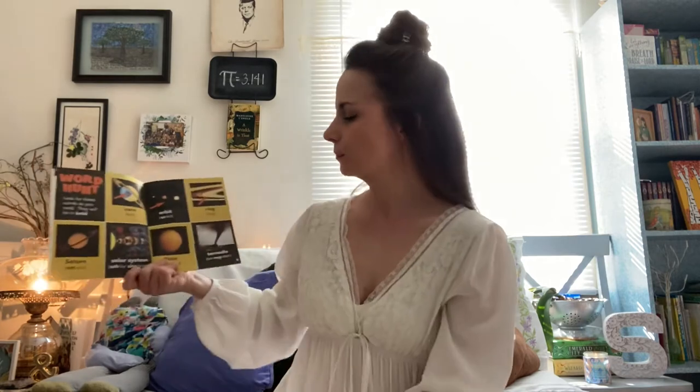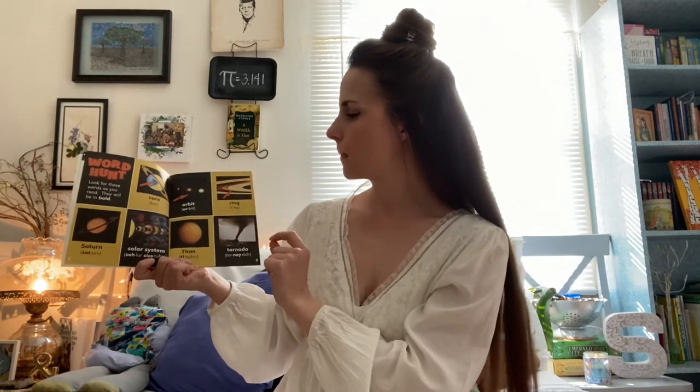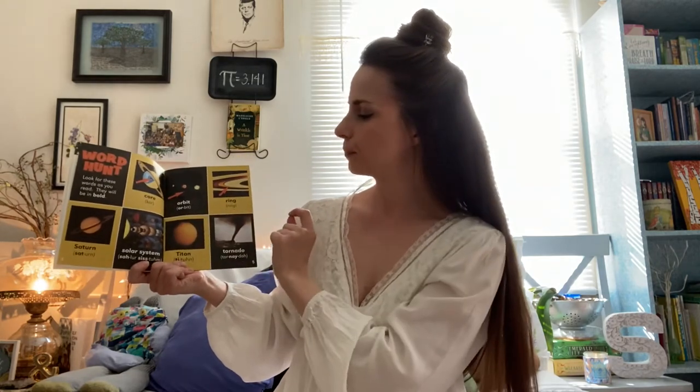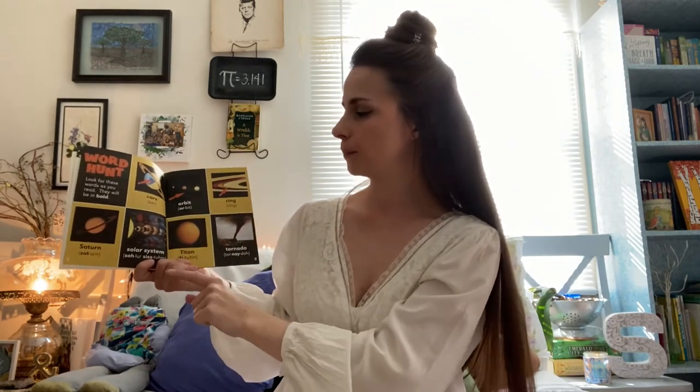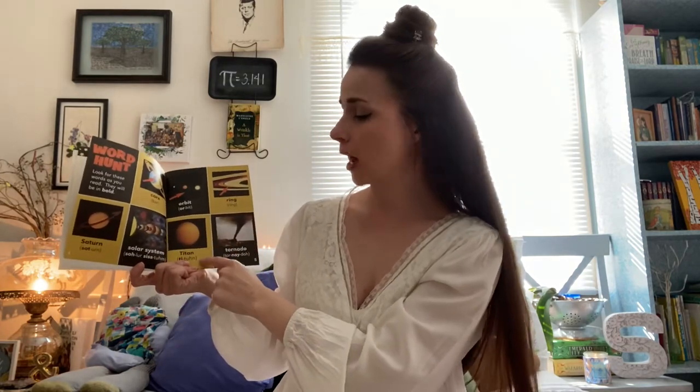Let's learn our vocabulary words before we start our nonfiction adventure. The words they want you to familiarize yourself with are: core, orbit, ring, Saturn, solar system, Titan, and tornado.